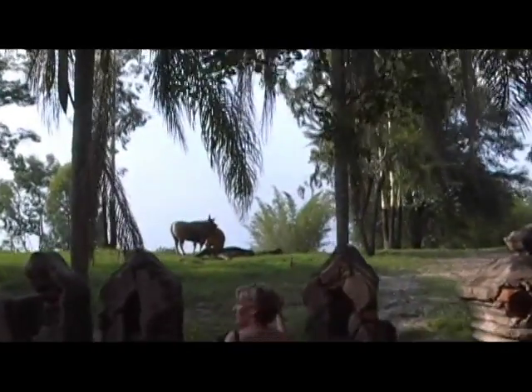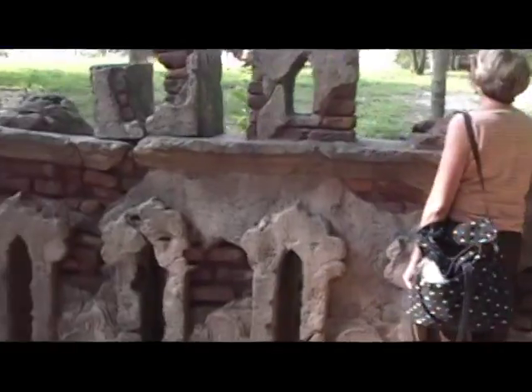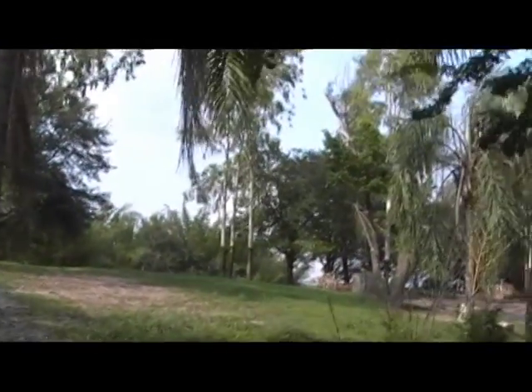Let's see if we can get a better view. You see it? There you go. And then the Kampala over there.